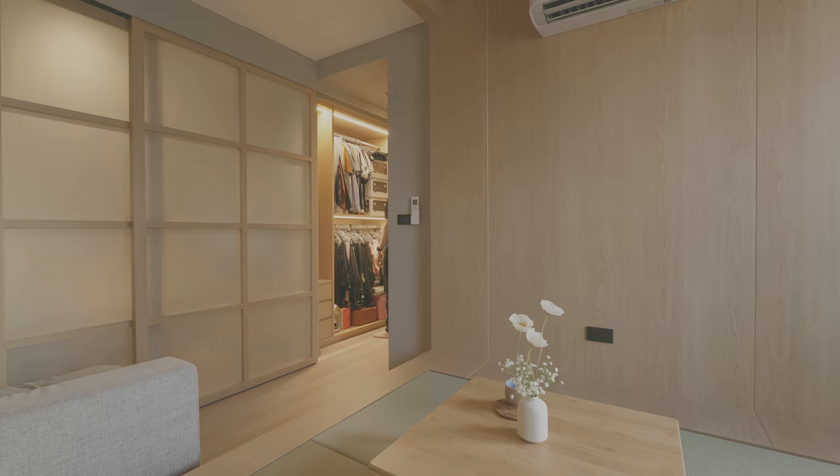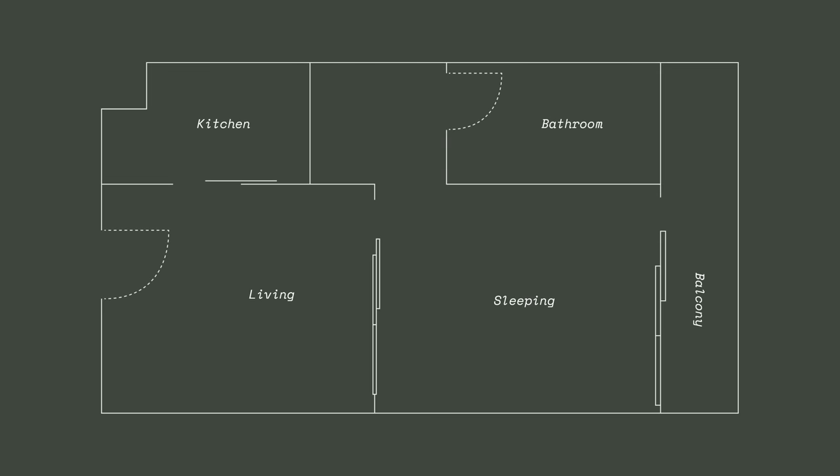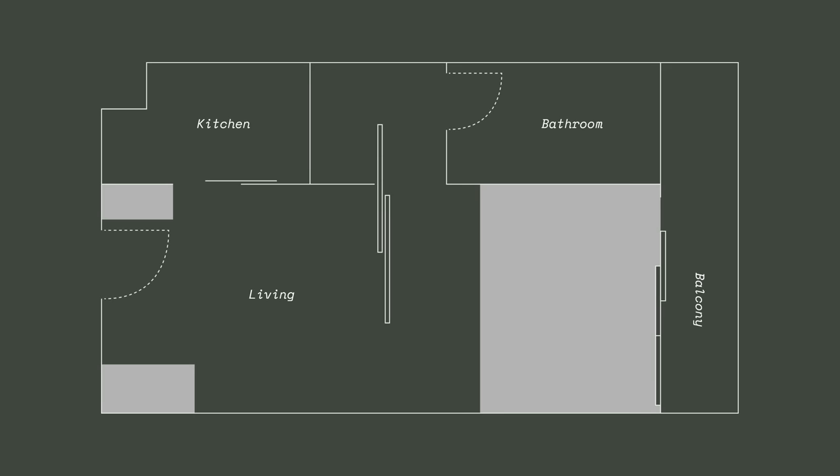When we first found the apartment, it was a brand new unit with a furnished kitchen and bathroom. There was also a set of three-panel sliding doors, which divided the living area and bedroom. We removed the sliding doors between the living room and bedroom to completely open up the space and bring more natural light into the room.